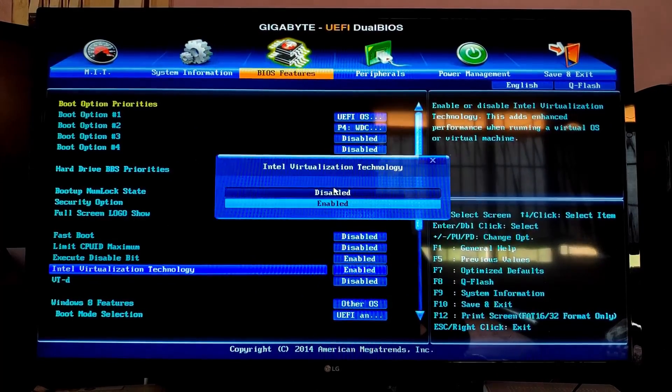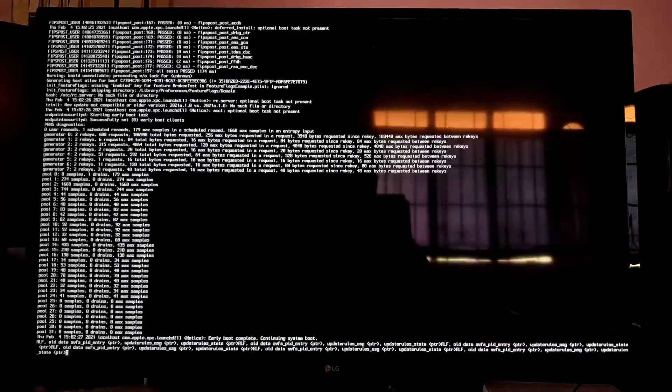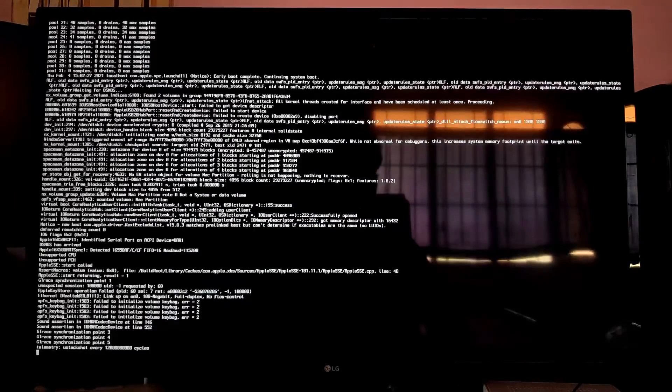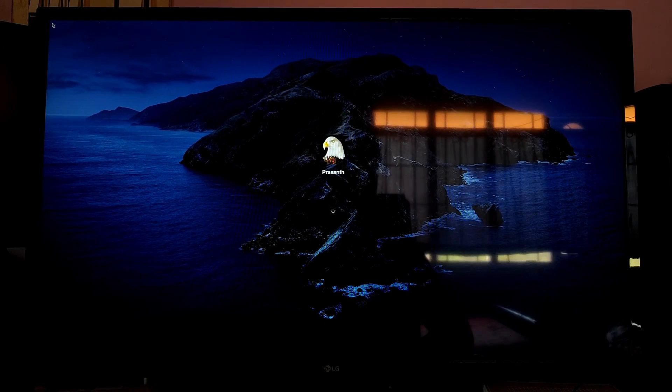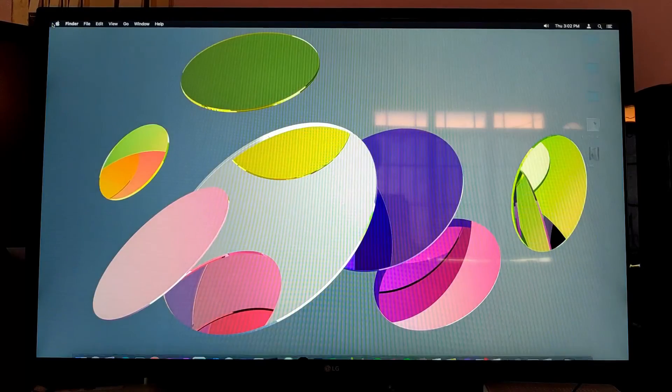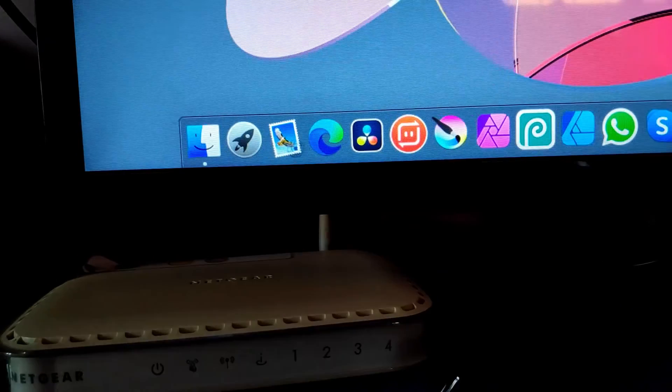Hi guys, today I'll show you my Hackintosh Catalina. It's been more than a month now since I installed and it's working great so far — no crashes, no lags. I have two hard drives: one is an SSD which I installed Catalina on, and my other one-terabyte normal hard drive. It looks absolutely beautiful on my LG 32 inch 1080p IPS monitor.